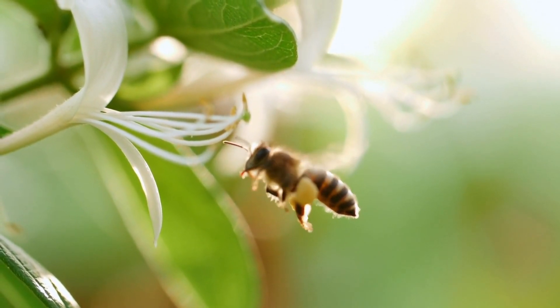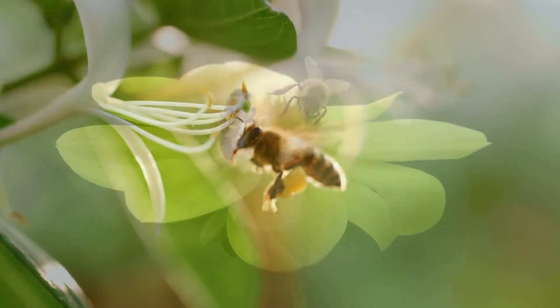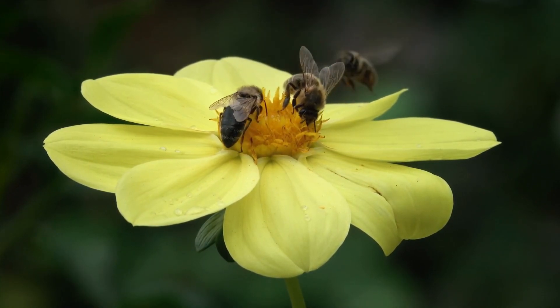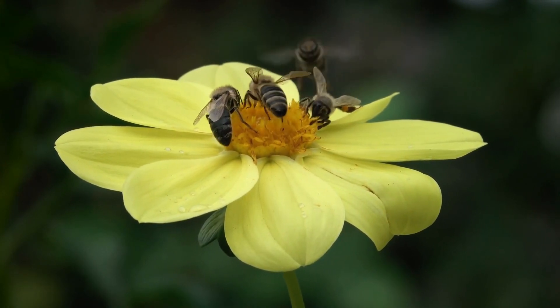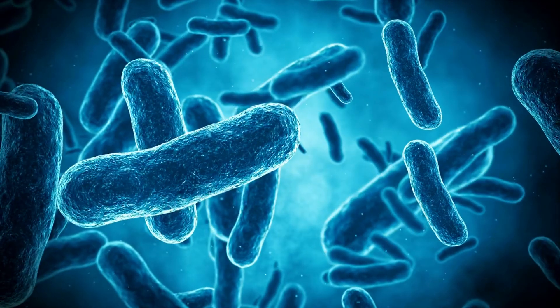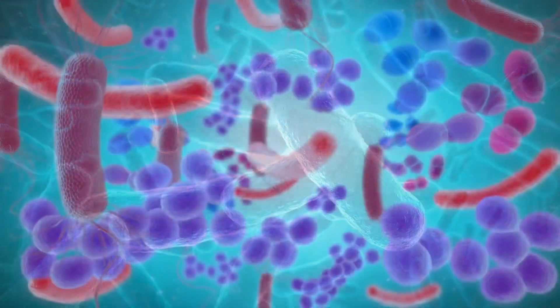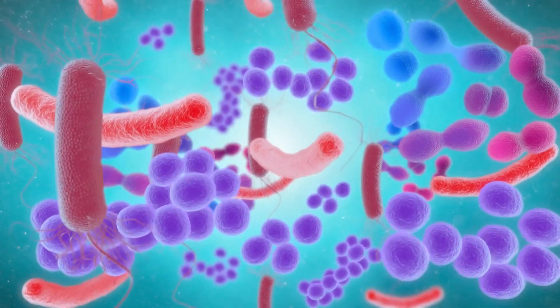You see, bees are like nature's little chemists. When they collect nectar from flowers, they add their special touch called enzymes. These enzymes work their magic, transforming the nectar into honey while reducing its moisture to around 17 to 18%. Honey becomes an inhospitable environment for spoilage microbes. Bacteria, which require water to grow, find honey unwelcoming due to its low moisture content.